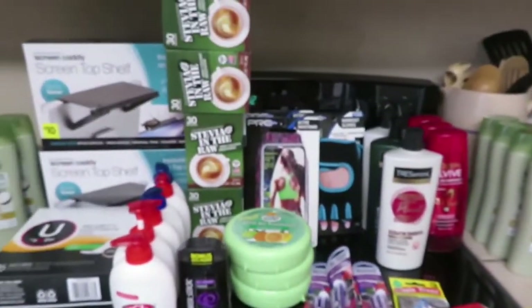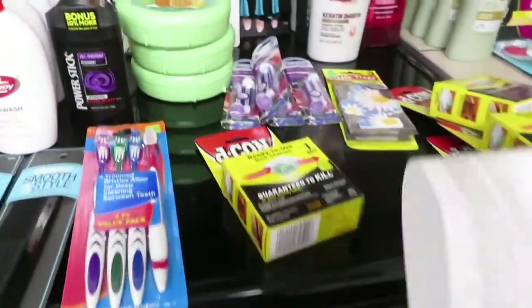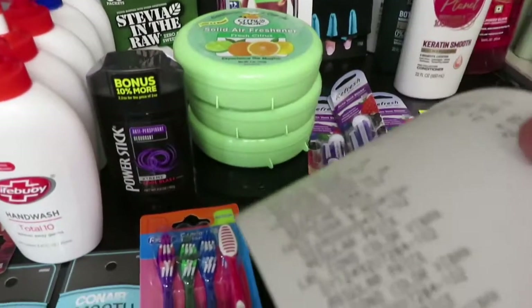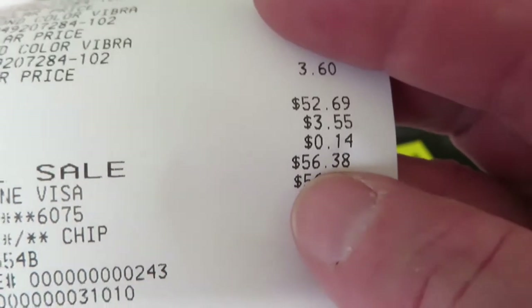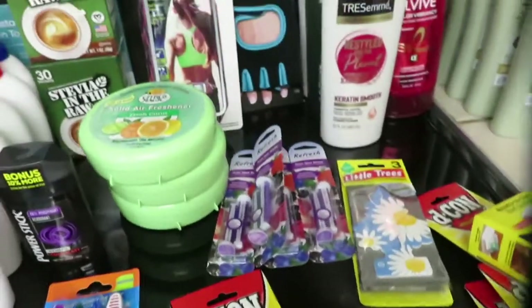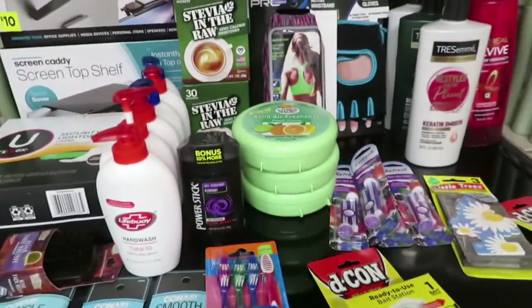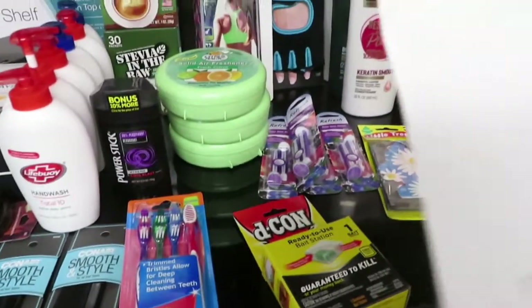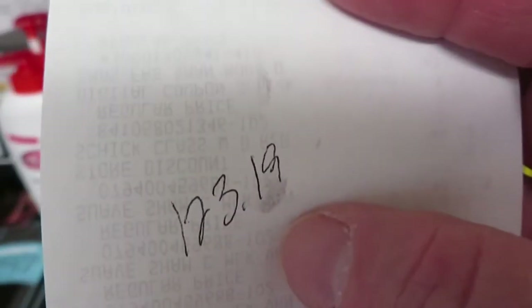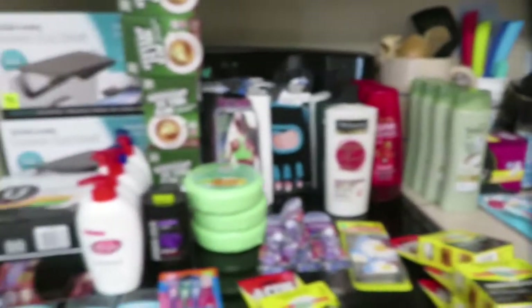And that's everything from the last store. No digital coupons, but everything all together before tax was $52.69, and with tax $56.38. So the total I spent on today's Dollar General clearance items was $123.19 — and that's for everything here.